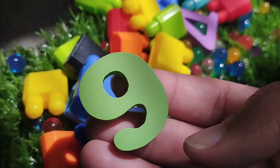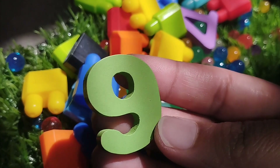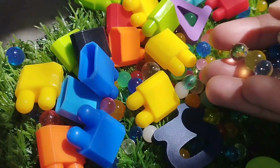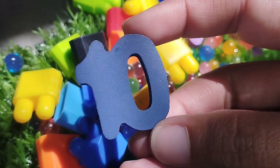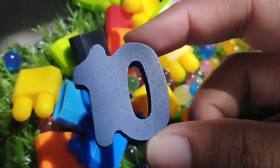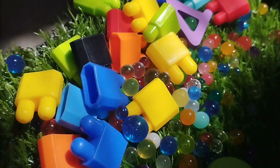The next number is 9. Number 9. And 10. Where is number 10? This is number 10.